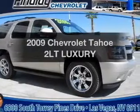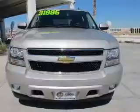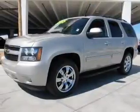Imagine yourself in this 2009 Chevrolet Tahoe. If you're looking for an automobile with great attributes, look no further. With a powerful 8-cylinder engine connected to a smooth-shifting 6-speed automatic transmission.